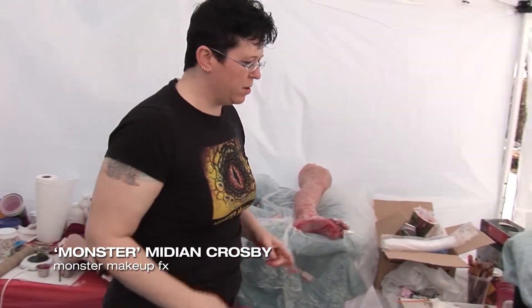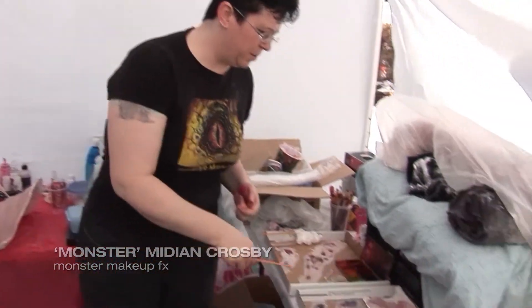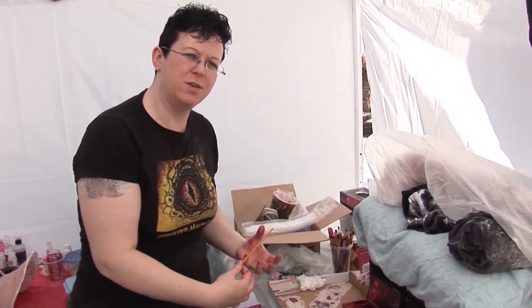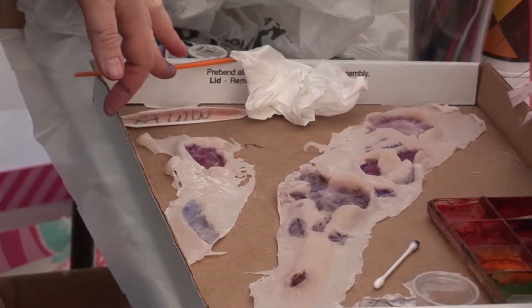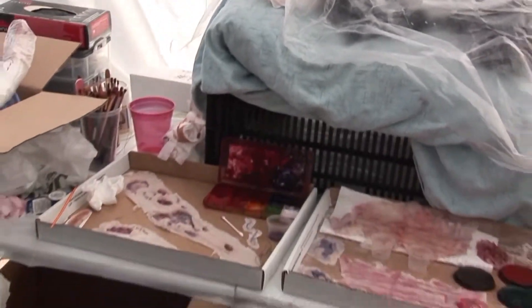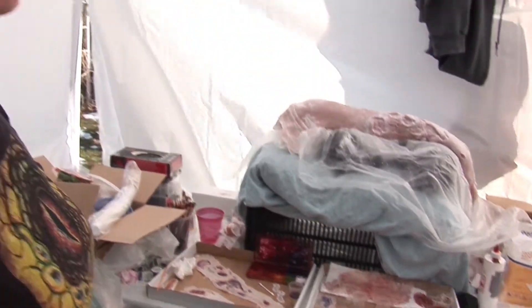We're prepping some toes for tomorrow, but tonight we're also going to put three prosthetics on her leg and blacken out her toes. Four prosthetics we're going to be putting on her arm to simulate all the arm damage. All the powder you see is just baby powder to keep it from sticking to itself.